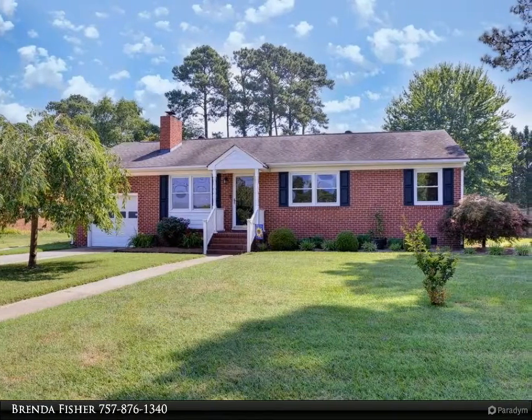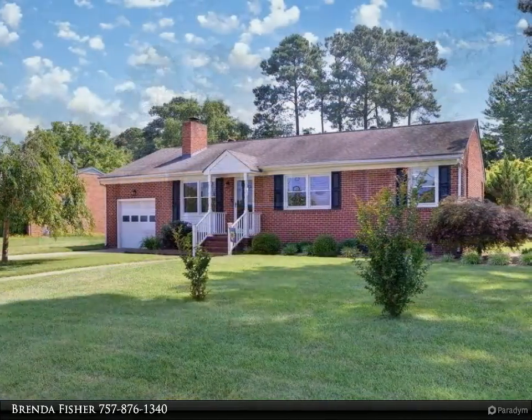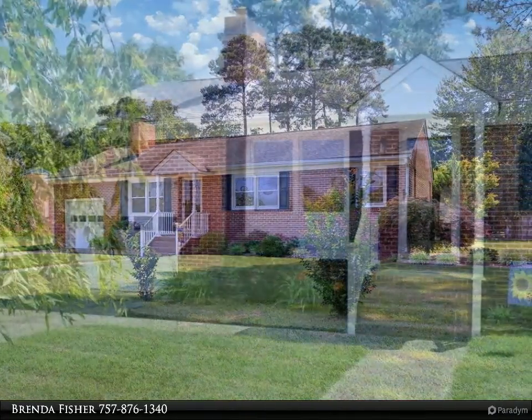This Berkshire Hathaway HomeServices Towne Realty property video is presented by Brenda Fisher. Are you still looking for a place to call home? Here you go — we have just listed this wonderful rancher with beautiful hardwood floors throughout.